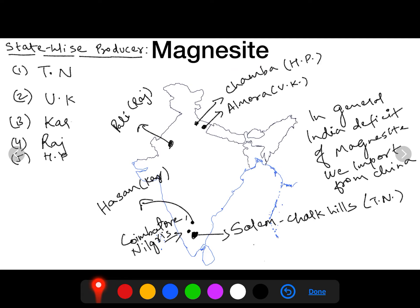The biggest magnesite producing site in Tamil Nadu and across India is Salem, specifically the Chalk Hills, which is part of the Shevaroy Hills. Other producing areas in Tamil Nadu are Coimbatore, Nilgiris, Pariyar, and Thirunali Valley. In Uttarakhand, Almora produces magnesite. In Karnataka, it is Hassan; in Rajasthan, Pali; in Himachal Pradesh, Chamba. Magnesite is deficient in India and is imported from China. Around 75% of its usage is in the steel industry.